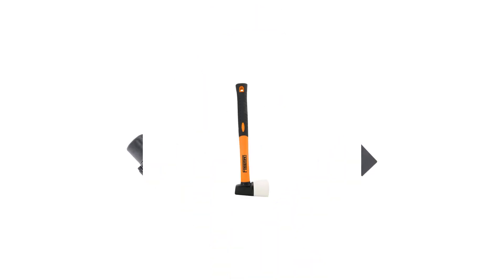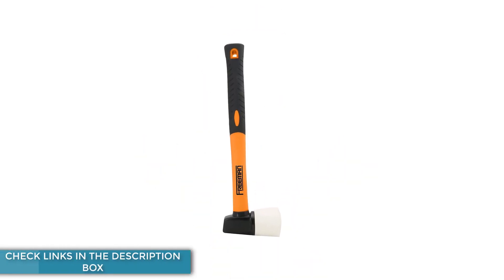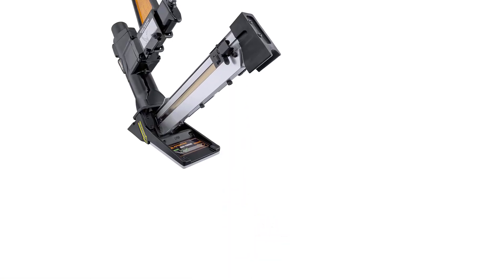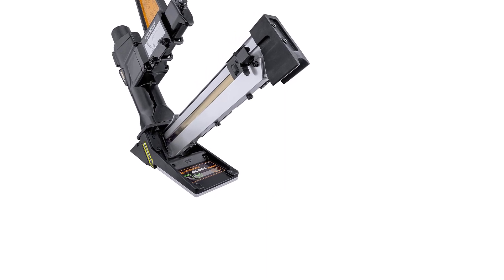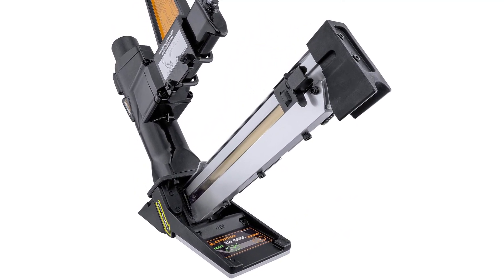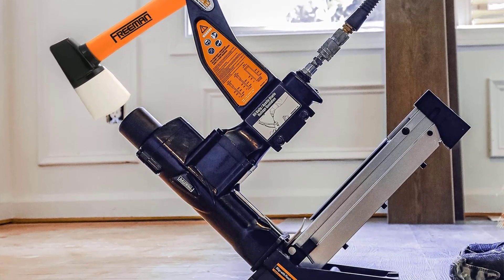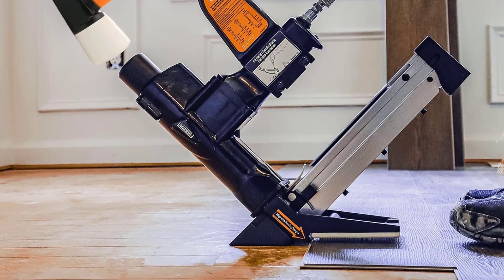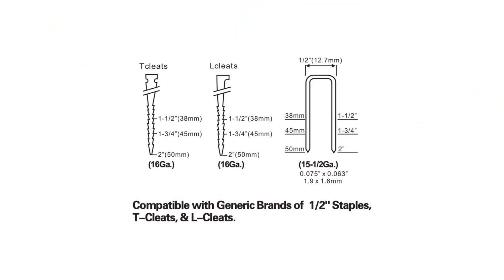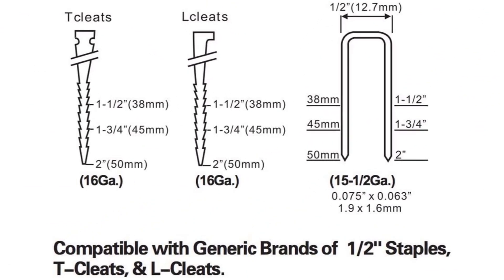It features an ergonomic and comfortable design that prevents arm strain over long periods of use. Its sturdy build is also quite lightweight compared to other options in its class. You can use 15.5-gauge staples and 16-gauge cleats with this nailer, with 1.5-inch to 2-inch length support similar to most other options. Another great thing is that various accessories are included, making this a great value-for-money pick.